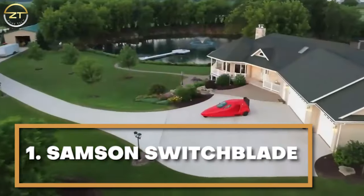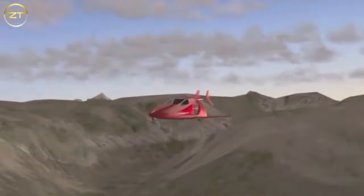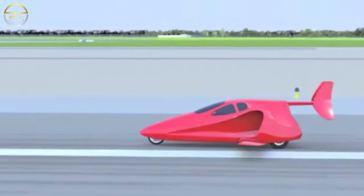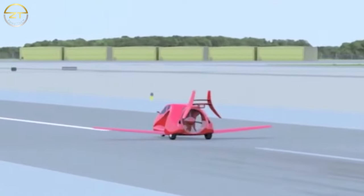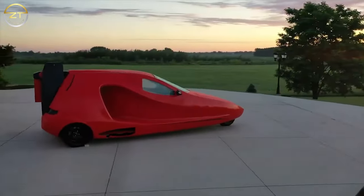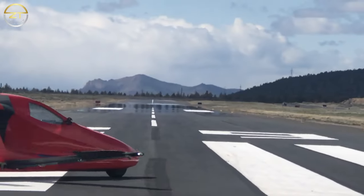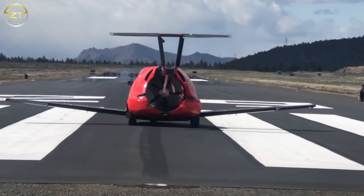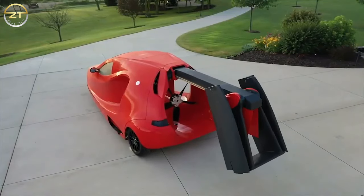Number 1: Samson Switchblade. The Samson Switchblade is extremely effective for practical everyday use thanks to its design. Flying at a rate of 200 miles per hour and capable of reaching a height of 13,000 feet, it becomes flight-ready in just under three minutes. In addition to seating two people, it can accommodate 100 pounds of luggage, features a wide cabin, and has the power-to-weight ratio of a 2017 Corvette. It also has heating and cooling systems so you can enjoy it no matter the weather. It includes a five-speed transmission for driving, extensible wings, completely safe tails, and a personalized switchboard option.